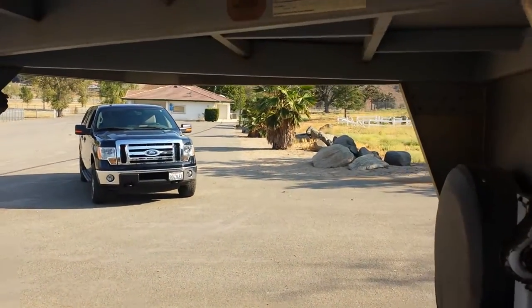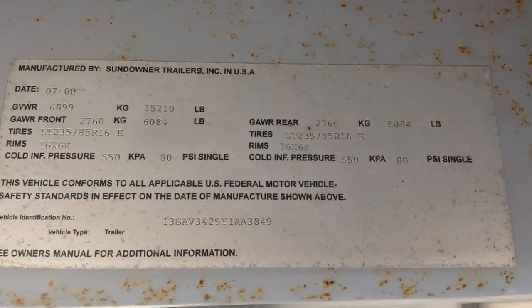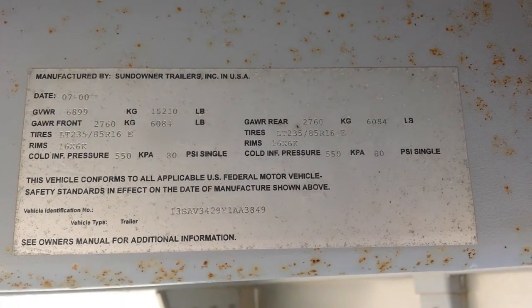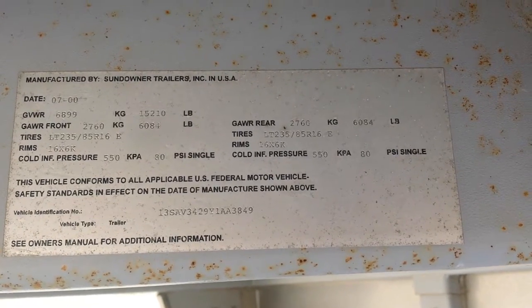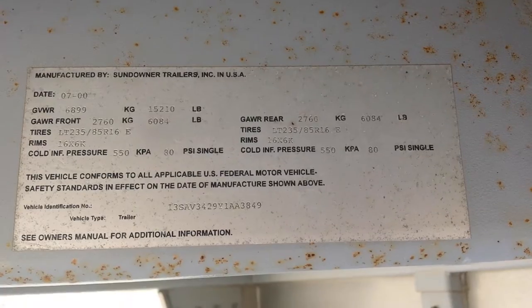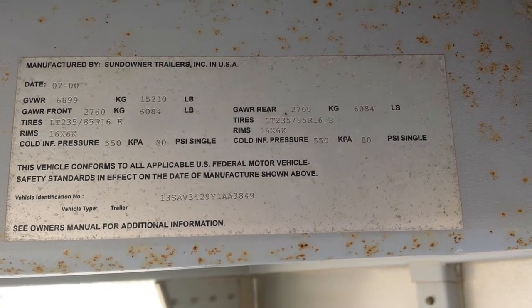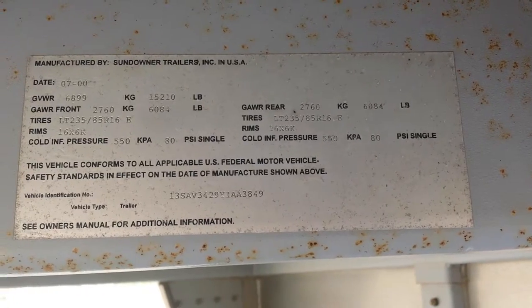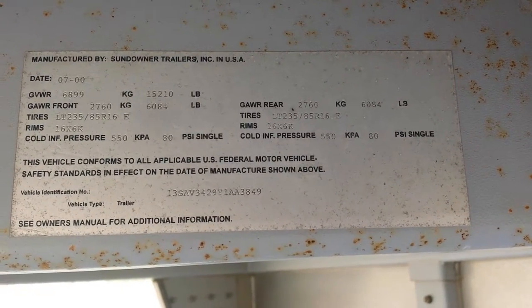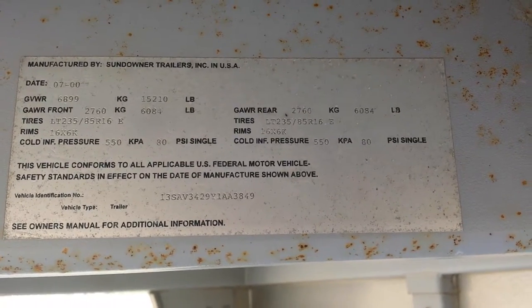And then here's the sticker. The only thing I can't show you is the lights on and off, because the adapter on my truck is not the same as what this is, so we can't plug it in. If you were serious about coming down and wanting to see this, I will make sure there is a vehicle here to test that out prior to you coming down.